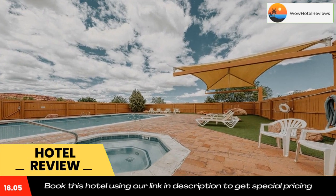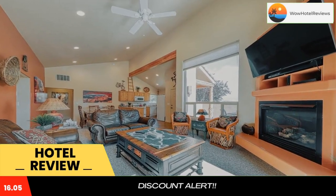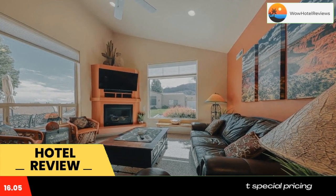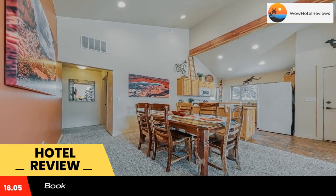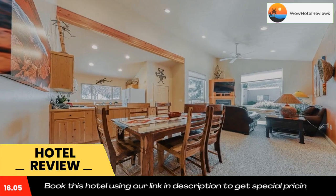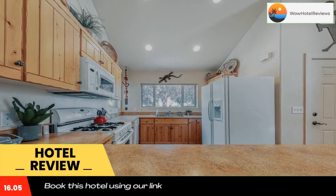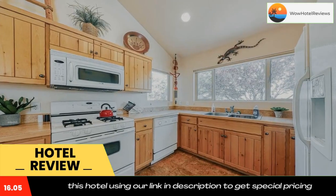Conveniently located in the Moab South Valley district of Moab, Rim Village R4 is located 17 miles from La Salle Mountain Loop, 19 miles from Mesa Arch, and 20 miles from Wilson Arch. The property is around 21 miles from Landscape Arch, 23 miles from Delicate Arch, and 23 miles from North Window.